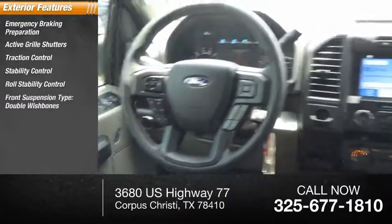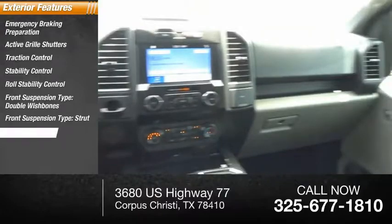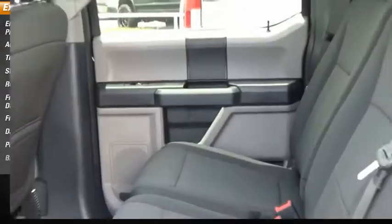Roll stability control, front suspension type double wishbones, front suspension type strut, daytime running lights, power brakes, braking assist.